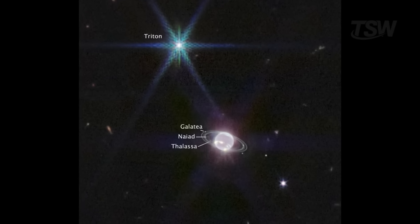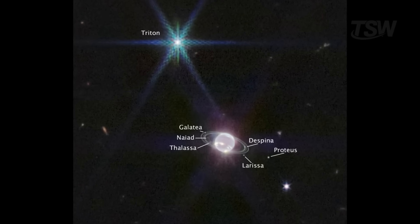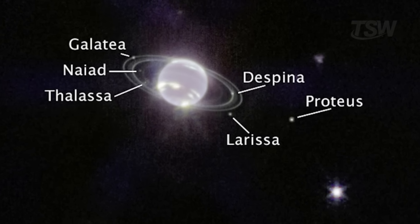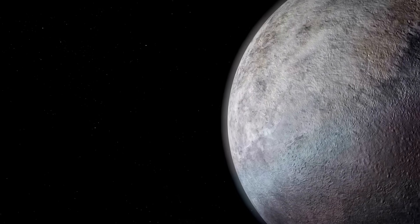Webb's images also caught seven of the 14 known moons, including several inner, regular ones that zip along nearly circular orbits. Two of them, Despina and Galatea, act as ring shepherds, helping keep the dust organized.